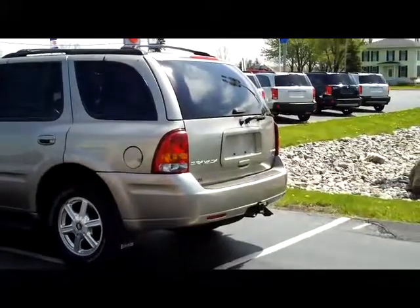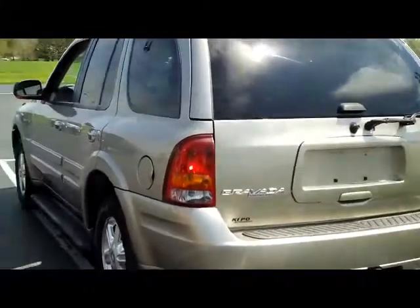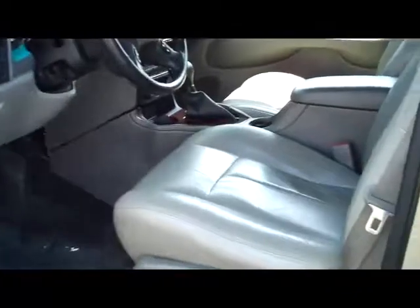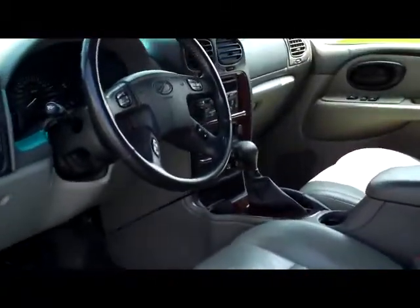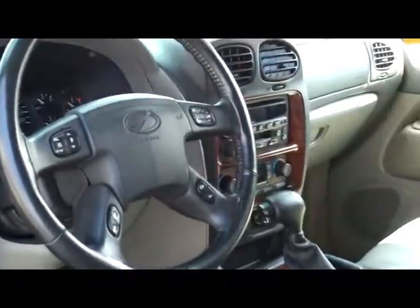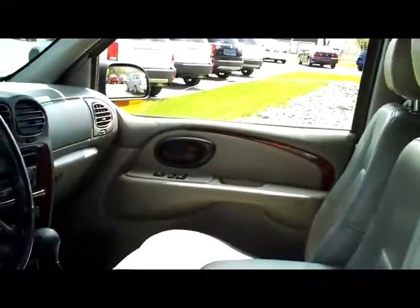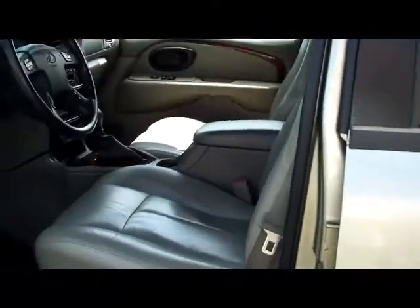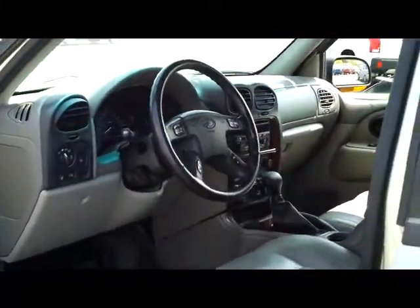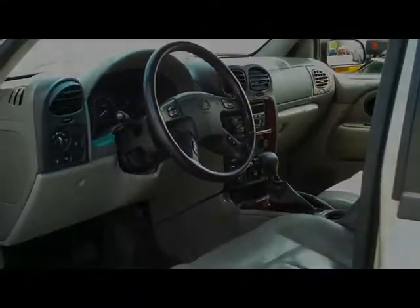Of course this vehicle does have the Sport Track all-wheel drive. Some of the features on the inside: leather heated seats, power seating, fog lights, steering wheel controls, CD and cassette, dual climate — very nicely equipped. Definitely priced to sell. Give us a call at 716-625-8707, ask for Dan, or visit us at KipoCars.com.